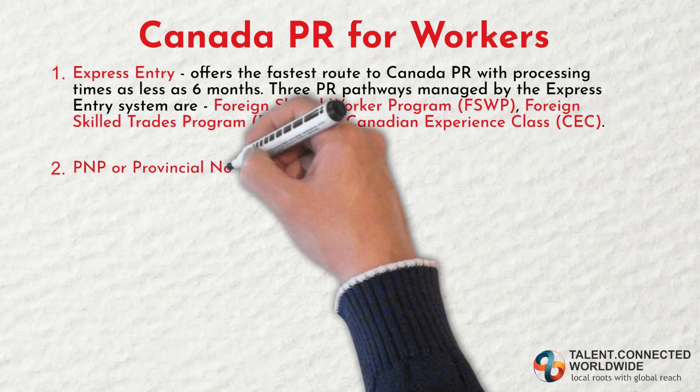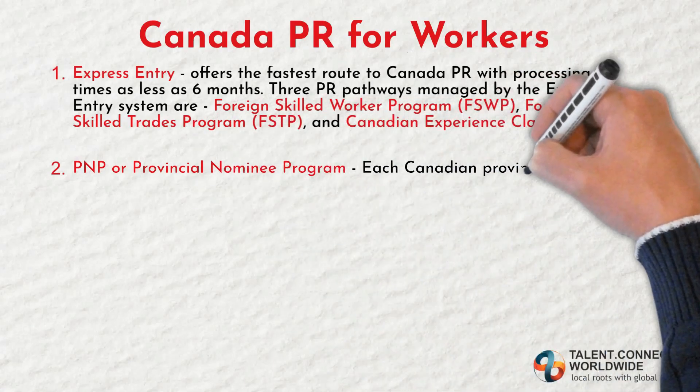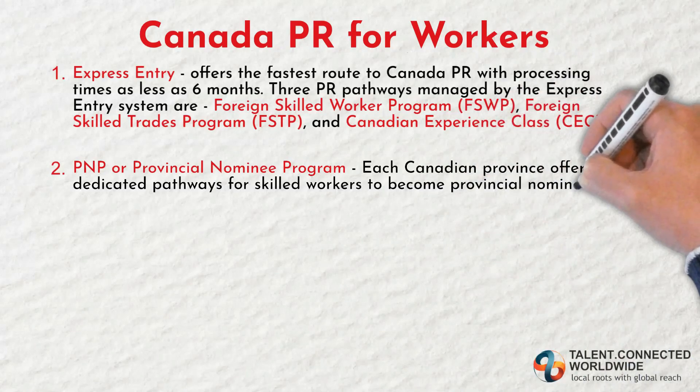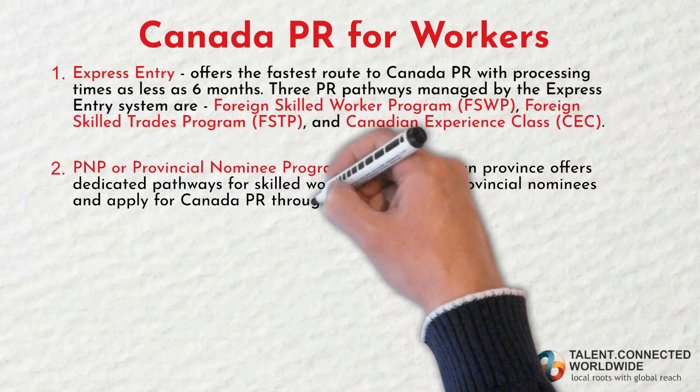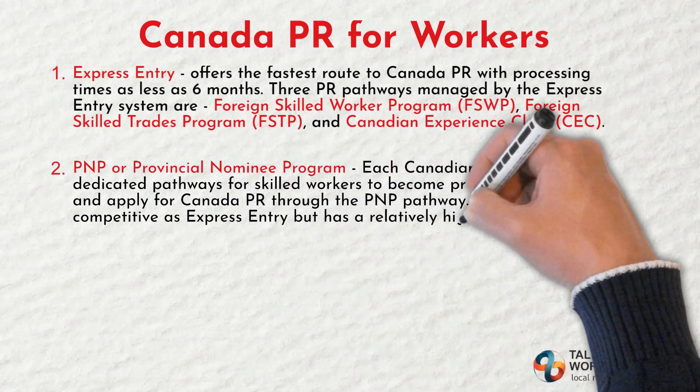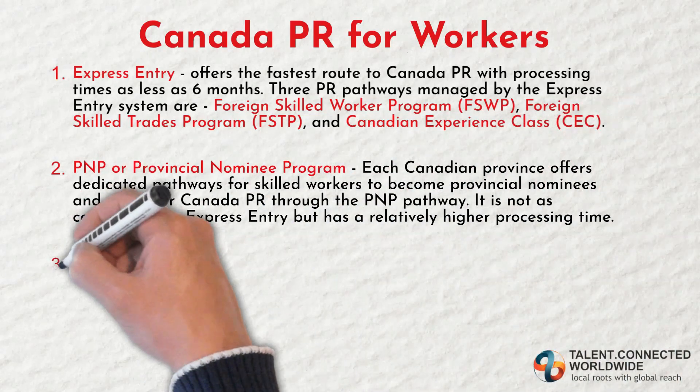Second, the Provincial Nominee Program (PNP). Each Canadian province offers dedicated pathways for skilled workers to become provincial nominees and apply for Canada PR through the PNP pathway. It is not as competitive as Express Entry but has a relatively higher processing time.